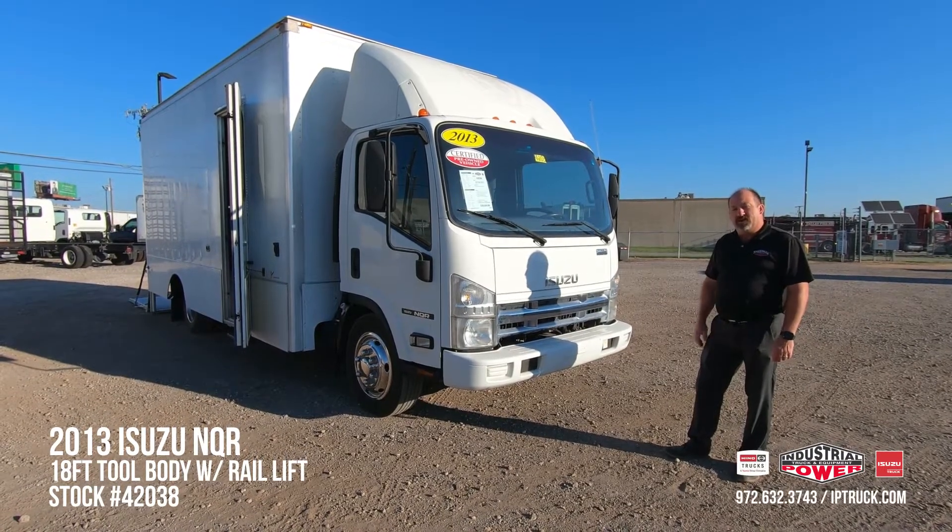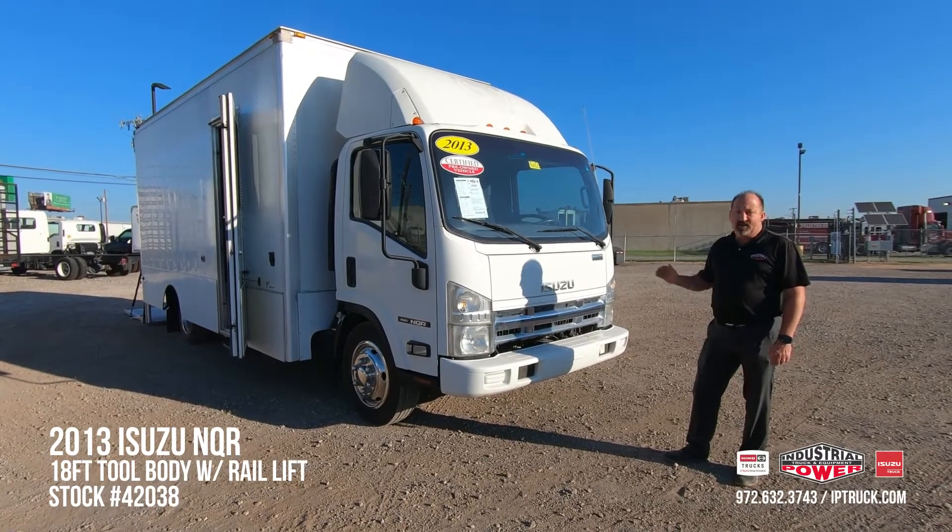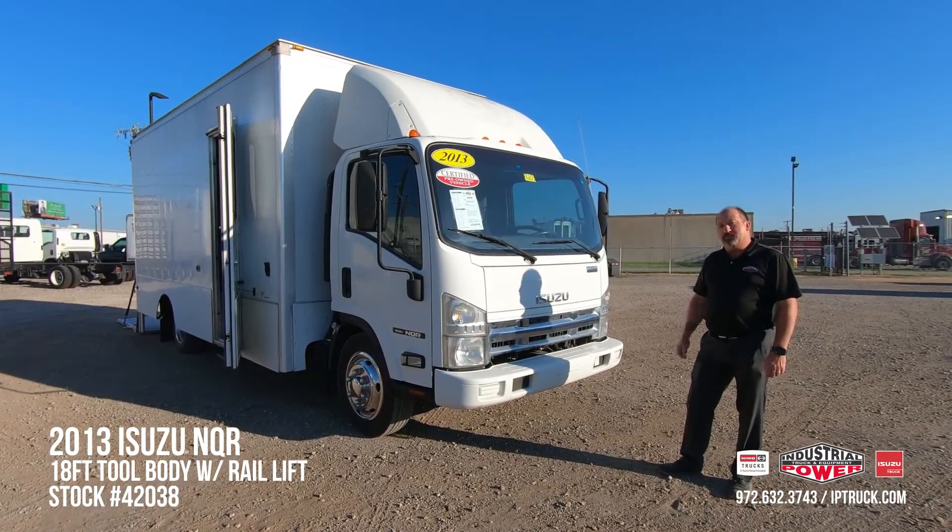Before we jump into the walk around on this, we want to make sure you hit that subscribe button and that notification bell so you'll be updated every time we put new equipment on.